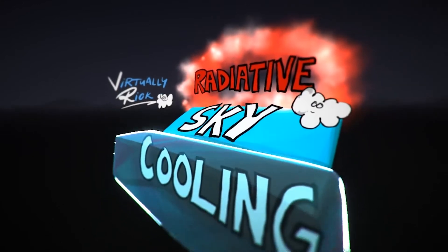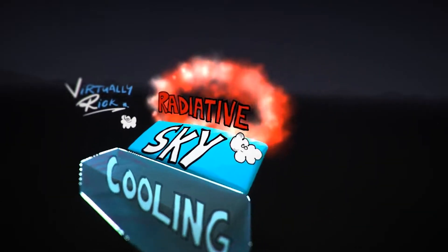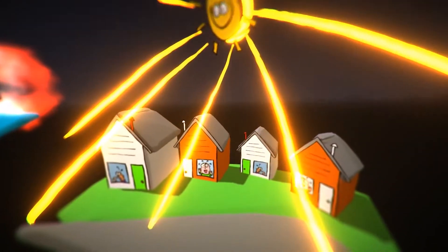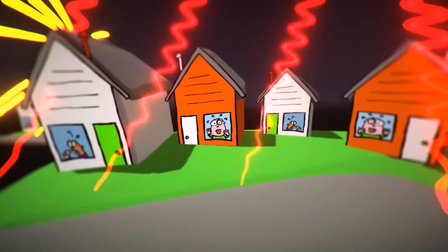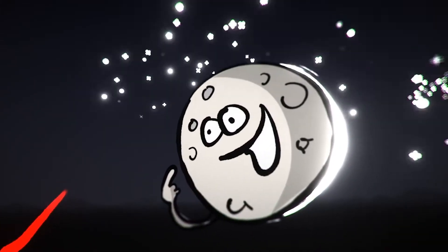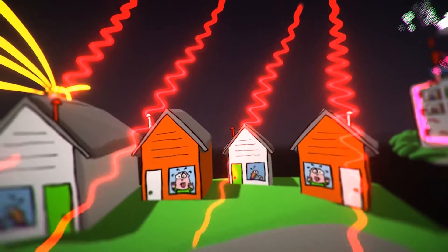It's called radiative sky cooling, and it's a natural process that happens every day. The Sun heats up buildings and the ground at our feet, but when nighttime comes, that heat — or infrared radiation — rises back up and out into the cold depths of space, especially if there aren't any clouds or moisture to keep it from leaving.